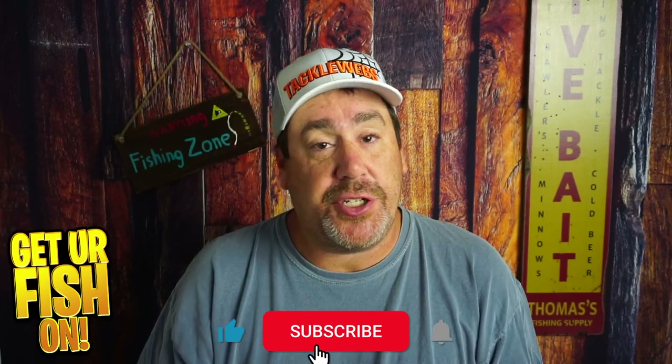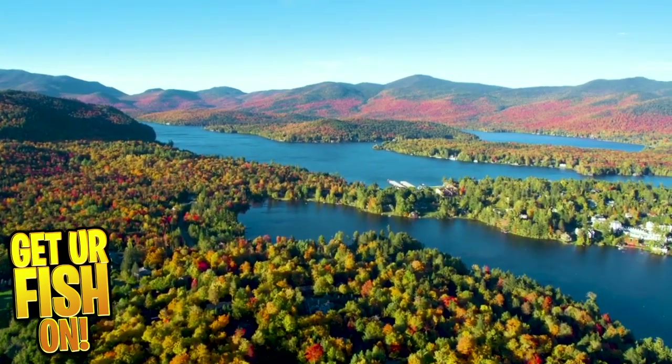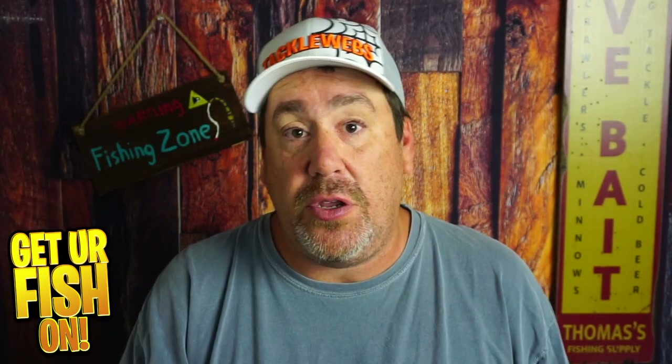It's November and we need to use the weather to our advantage. When the days are warmer, we need to fish that upper water column. What's happening now is bass are going to be looking upwards to feed, because the upper water column might be just a little bit warmer than down below. If you're in 10 or 15 feet of water, you need to fish eight feet. If you're in six to eight feet, you need to fish two feet. This is going to help you catch more fish.